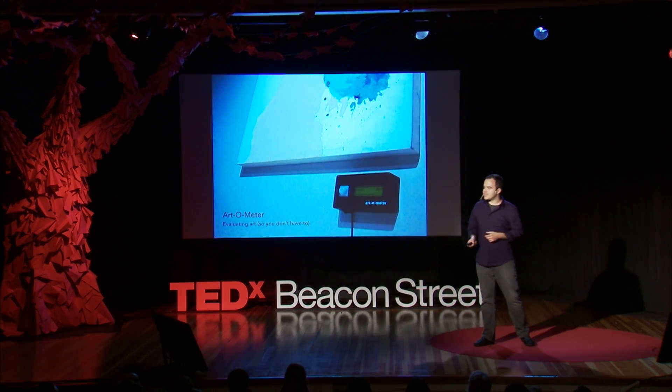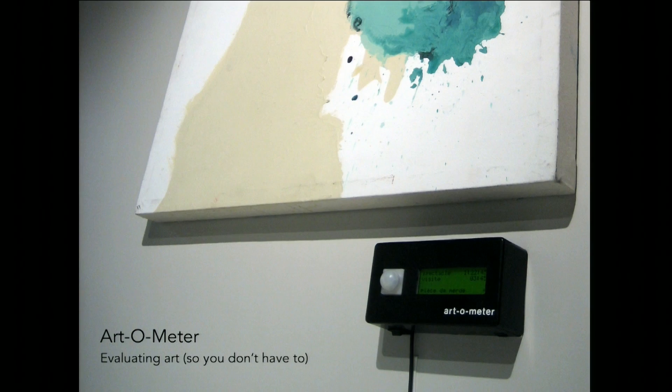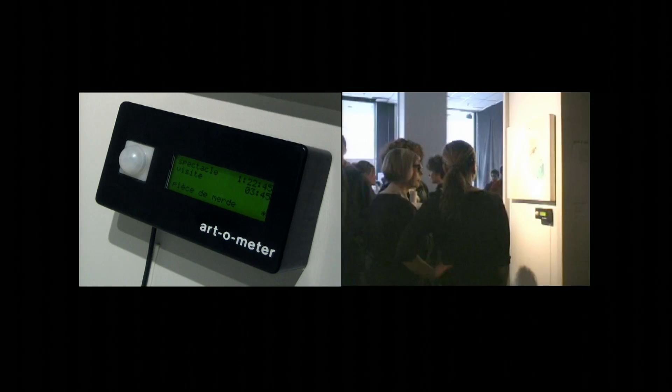One of the first things I did with electronics is this project called the Art-O-Meter, which measures the quality of an artwork. It's a box you put right under a painting — it has a sensor that measures how much time people spend in front of it and compares that to the total exhibition time. If you've spent a lot of time, it says this is a great work; if nobody has spent time in front of it, it says this is really bad. The Art-O-Meter is a really tough critic — it speaks in French.